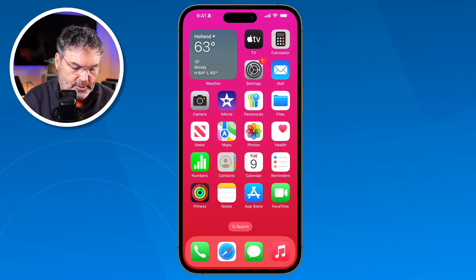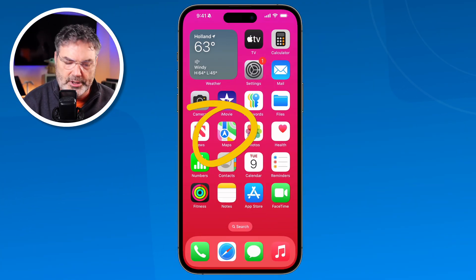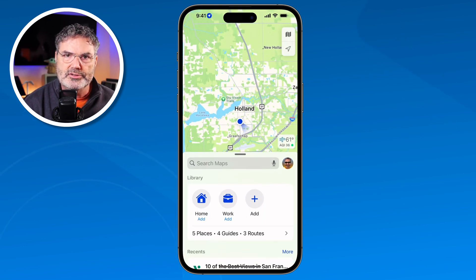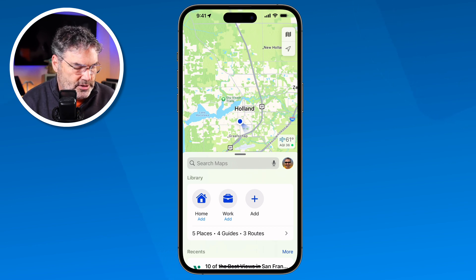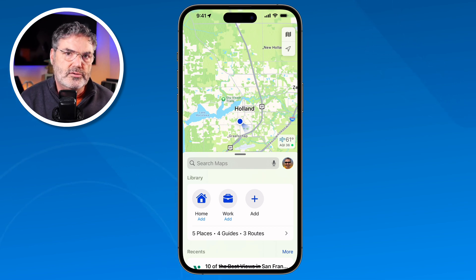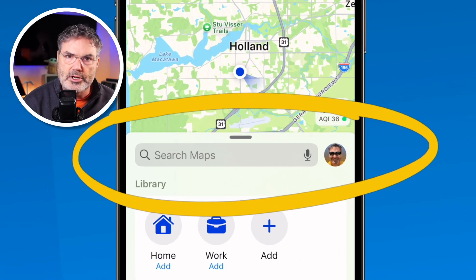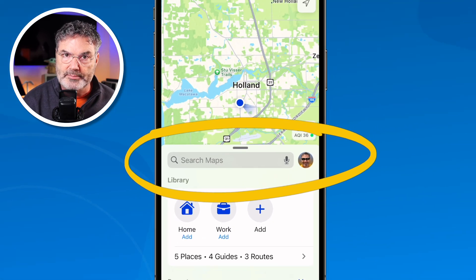Let's go over to my iPhone. The first thing we need to do is open up the Maps app. What I would like to do is look up some information. Maybe I'd like to see what the hours are for one of my favorite restaurants in Holland here — Hops at 84 East — or maybe I'd like to look at the menu. We can easily do that through the Maps app. All I need to do is just search for what I'm looking for. In this case, it's Hops at 84 East.